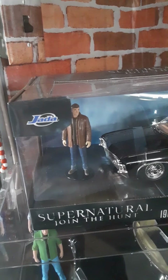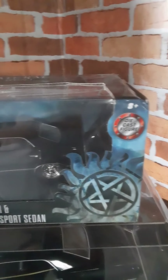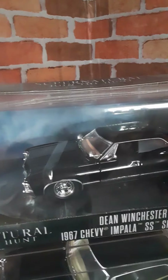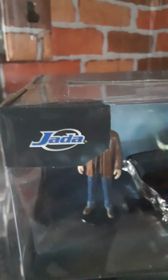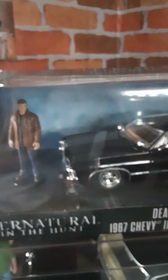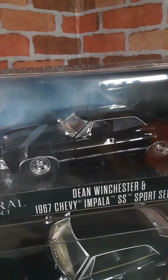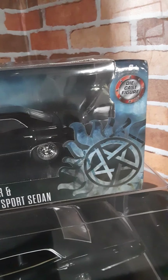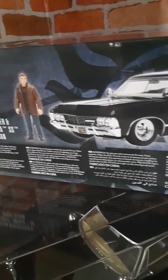Hey there, Supernatural fans! I wanted to do a quick heads-up video. Still in the package, but for any Supernatural collector or diecast collector — Jada, not sure how you say the name, but they do a line of 1/24 scale diecast vehicles and they have just recently put out a Supernatural Impala. Baby! It is available at stores — I found mine at Walmart. This is part of what they call their Hollywood Rides line.